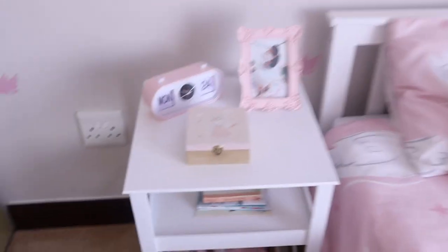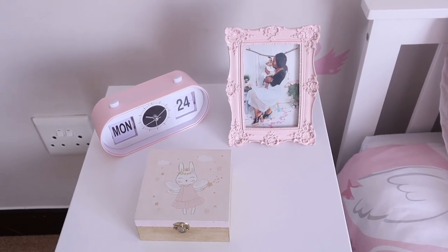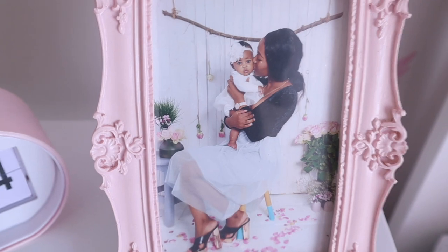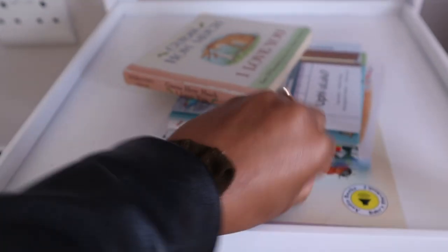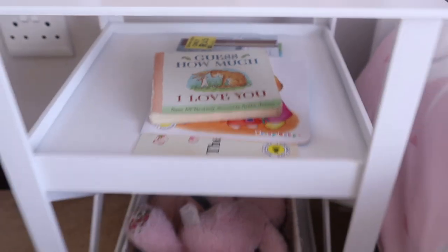Coming over to this side, I have two pedestals on either side of her bed — both are from Sheet Street. Let me come close so you guys can see: the jewelry box is from Mr Price Home, the clock is from Sheet Street, and the frame is from H&M. It has a picture of Liru from when she was three months old at a photo shoot. Down here I have Liru's bedtime story books — her current favorite is 'Watching Over the Home,' though her ultimate favourite was 'Guess How Much I Love You.'